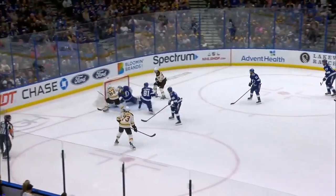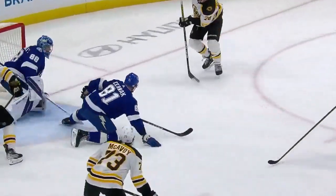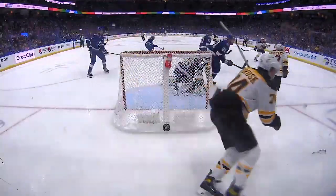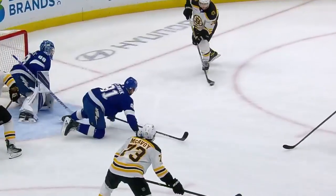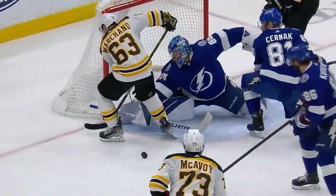Bergeron into the corner, centering pass — did Vasilevsky come across with a pad? Right there was Marshawn, and Vasilevsky with a stunner. A bit of a bouncing puck, off the stick, off the leg of Marshawn — but that guy Vasilevsky, with the vastest legs in the National Hockey League.